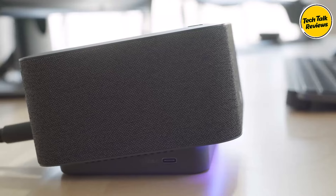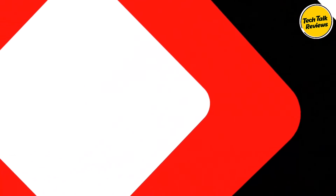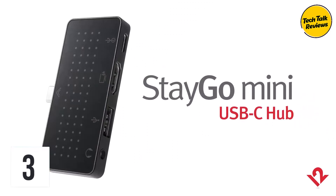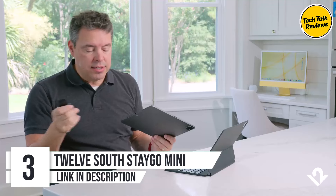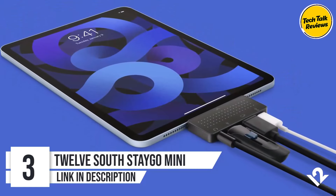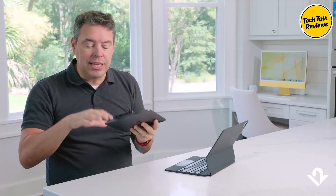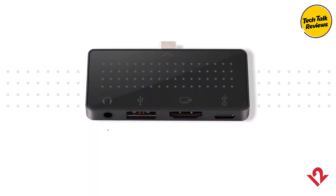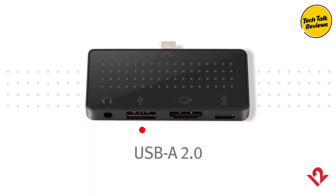A unique feature of the Logi Dock is its integration with your calendar via the Logi Tune app. Number 3: Twelve South Stego Mini. If you're looking for a portable, efficient, and sleek USB-C hub, the Twelve South Stego Mini is designed with minimalism and functionality in mind. This ultra-thin USB-C hub offers a seamless solution for expanding connectivity on your USB-C devices, such as the iPad Pro, MacBook, and various other laptops and tablets.